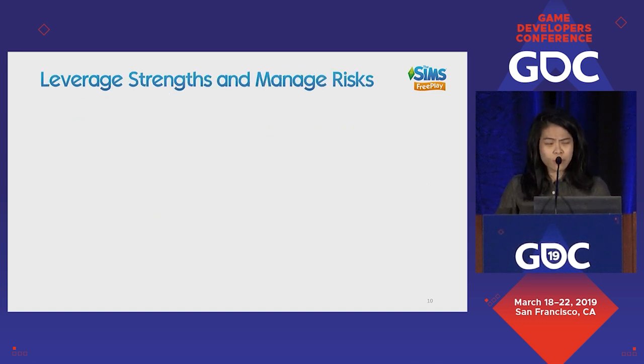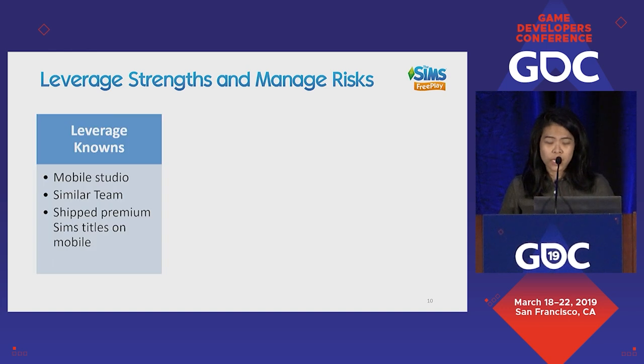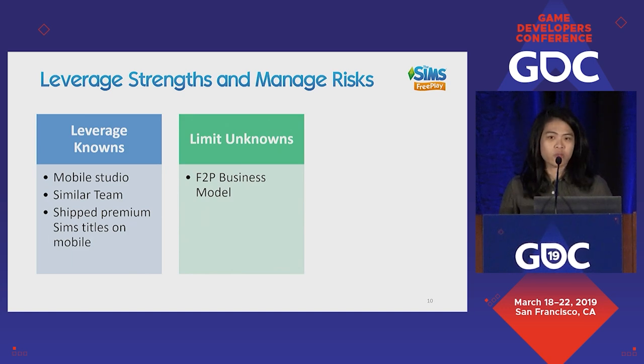With some good fortune, the Sims FreePlay team was able to leverage existing strengths and manage some risks. Firemonkeys has a strong legacy of building mobile titles even before smartphones. A similar team had previously shipped premium Sims titles, so they were familiar with each other and with the brand on mobile. A key unknown was free-to-play — the studio had no experience doing it. We were one of the first free-to-play titles launched by EA Mobile, and we didn't quite know how to turn a sandbox simulation game free-to-play.